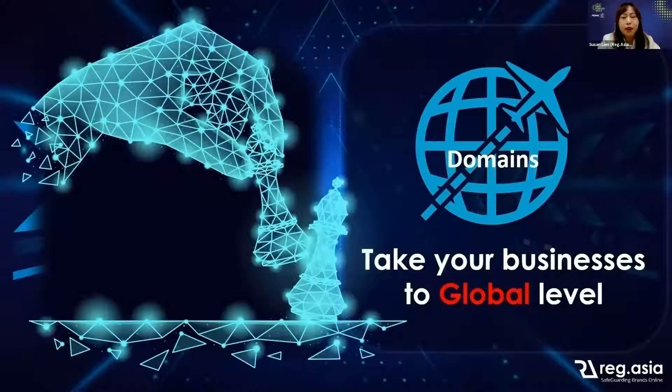Whether you are a business in Malaysia or any country, a new startup, SME or corporate, you have to plan ahead of your online brands and always think big.